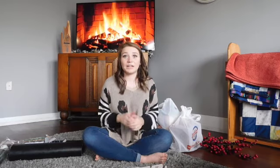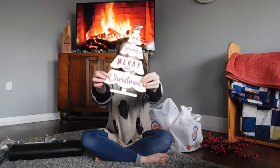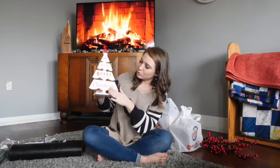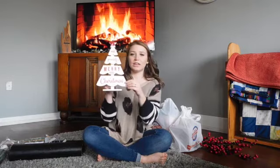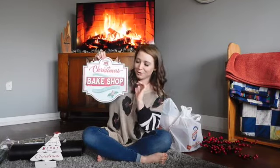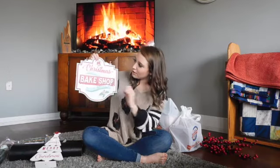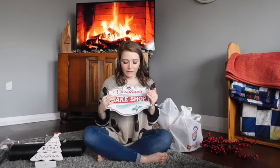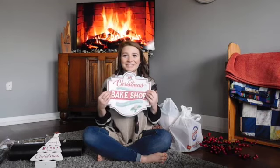I still wanted to stick with my farmhouse theme, so a lot of things there weren't going to work, but I did find these two pieces. The first is a little wooden Christmas tree — I loved how it was distressed on the sides, white and red, very simple and kind of farmhouse. Then my favorite find from HEB: it's on a tin with a little distressed look to it, and I loved it because I thought it would look so cute on my floating shelves in my kitchen that my husband made me.